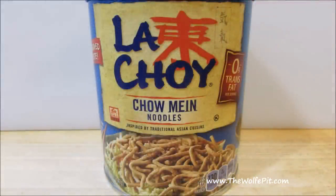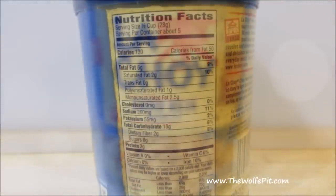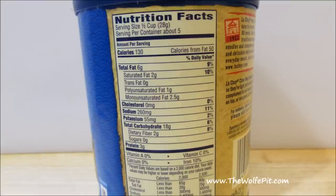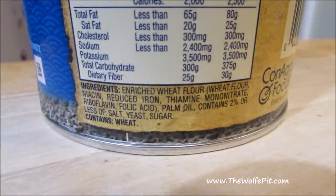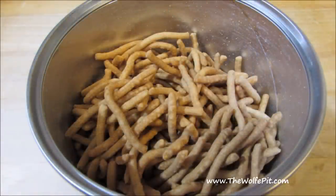Now on to the La Choy crispy chow mein noodles, and they are what they are. They're pretty basic, and they do provide some much-needed calories to this dish. They also contain good mono and polyunsaturated fats, and do not contain MSG. Even if you've never had canned chicken chow mein, you've probably seen the chow mein noodles on salad bars.